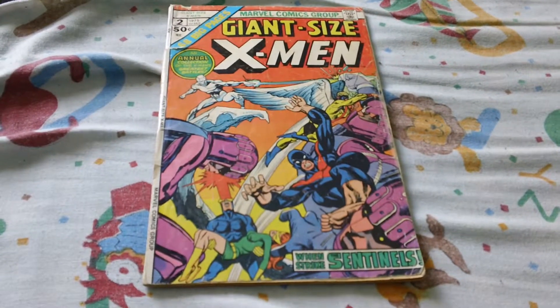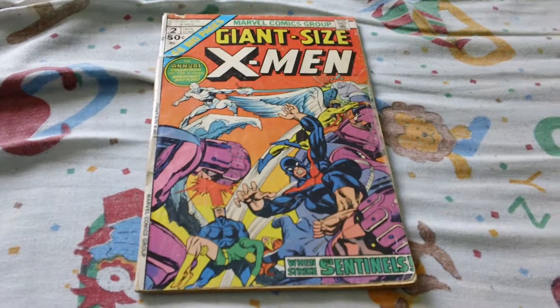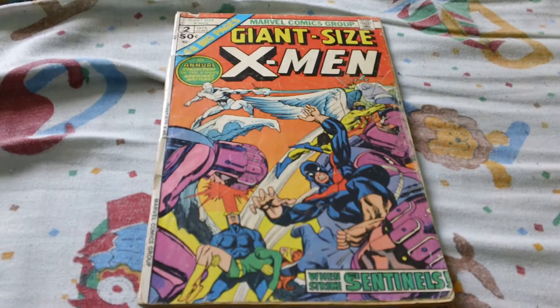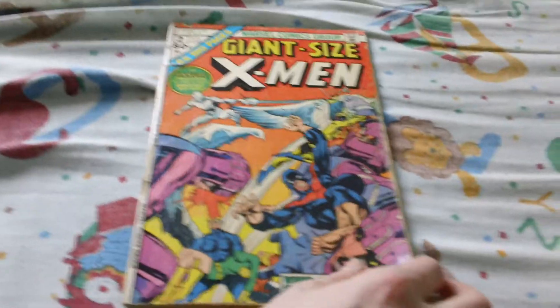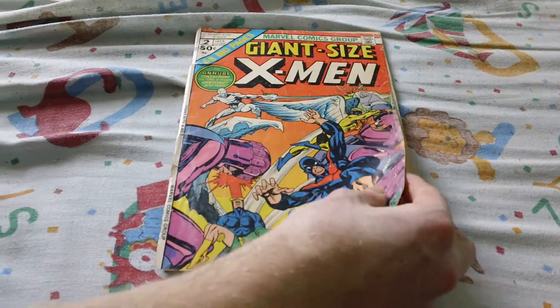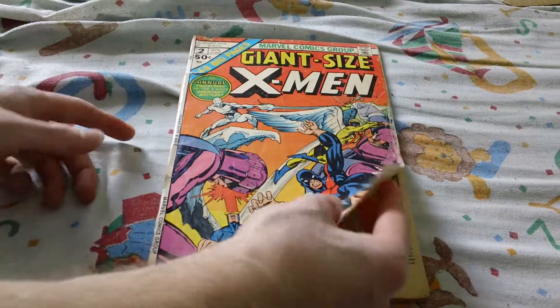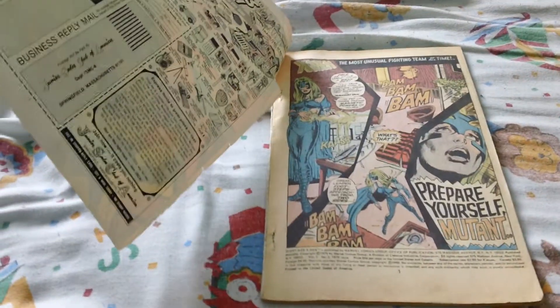Hey guys, what's up? I just bought a Giant Size X-Men Number Two for $10. Its condition — I would say it's around a 0.5 condition because the cover page is very bad and the cover is coming off. It's pretty much 75% off.